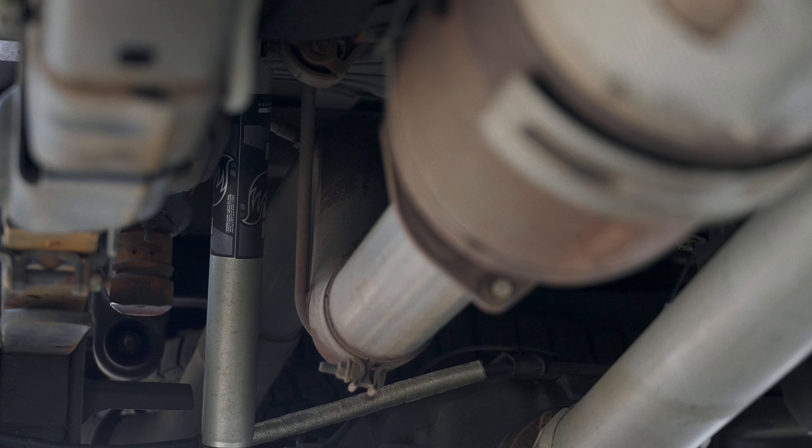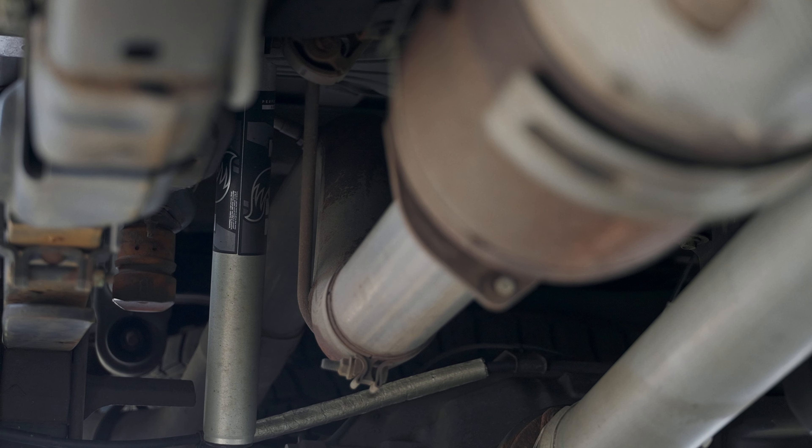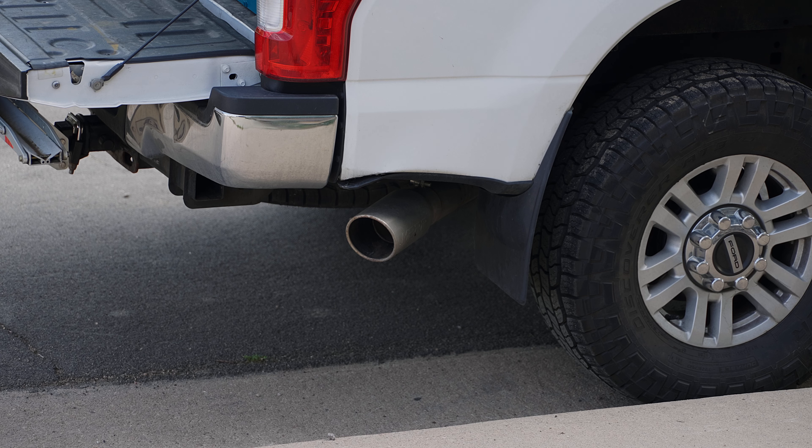Let me know in the comments whether or not you think you get any performance benefits from a DPF back. The two things to think about when looking at a DPF back: one, how's it gonna make your truck look, and two, are there gonna be any performance benefits. I would say the performance benefits are negligible, but if it's worth it to you to have your truck look better, get yourself a DPF back. Thanks for watching - please like, comment, and subscribe.